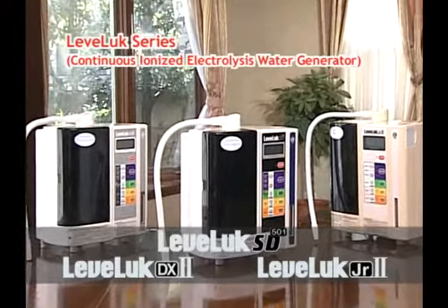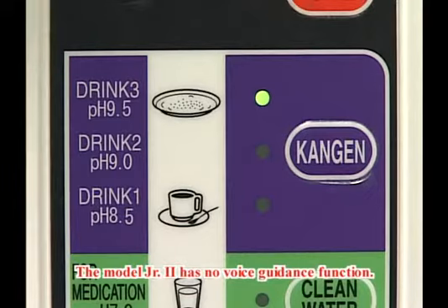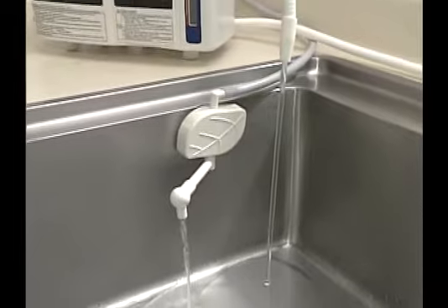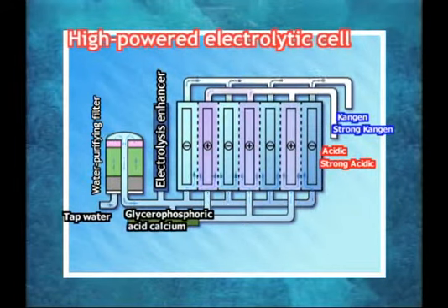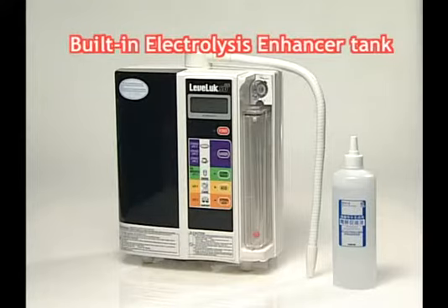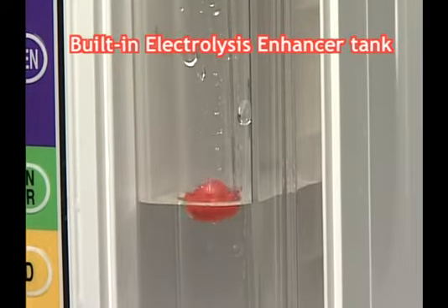The Continuous Ionized Electrolysis Water Generator, LevaLuck Series, can provide you with Kangen Water, acidic water, clean water, strong Kangen Water, and strong acidic water with only one touch. You can use five types and seven levels of electrolyzed water, depending on your choice. This is made possible by a high-powered electrolytic cell. An ample amount of electrolyzed water will be powerfully produced. Also, the built-in electrolysis enhancer tank can produce strong acidic water and strong Kangen Water steadily and continuously.